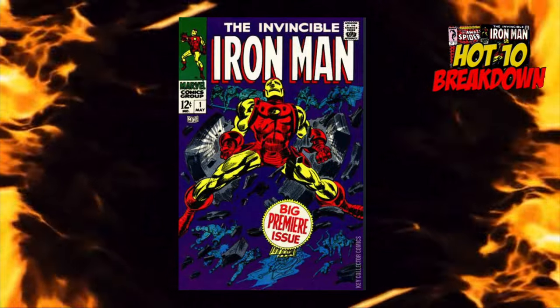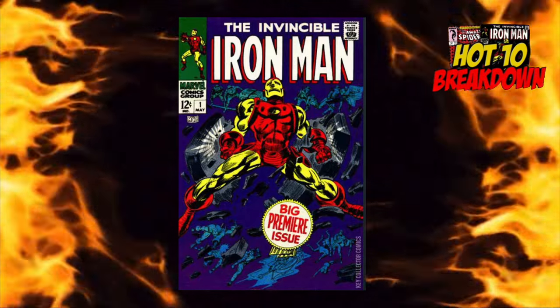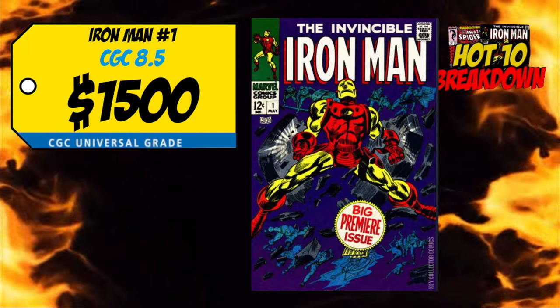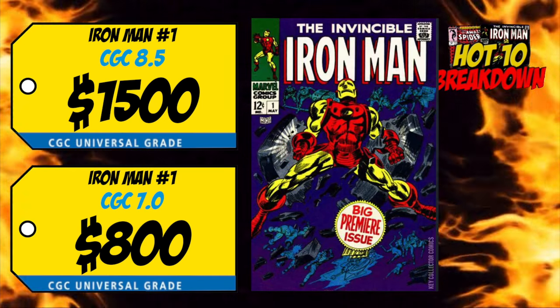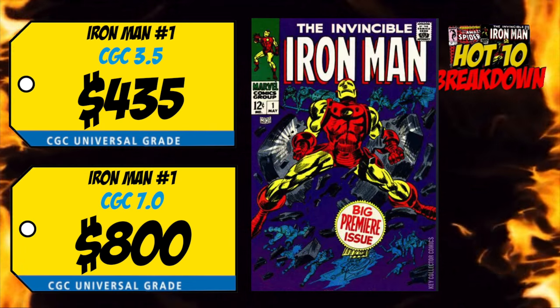Finally, the new number one this week is a copy of Iron Man number one — the first ongoing title series featuring Iron Man and the origin of Iron Man. Last week we had a CGC 8.5 selling for $1,500, up 2% over the average, a CGC 7.0 sale for $800, up 3%, and a CGC 3.5 selling for $435, up a crazy 19% over the average. I love this book — it could have been had cheap in mid-grade for a long time. I'm shocked to see a 3.5 for over $400. I still want to own this book for around $500 in the best grade I can get.